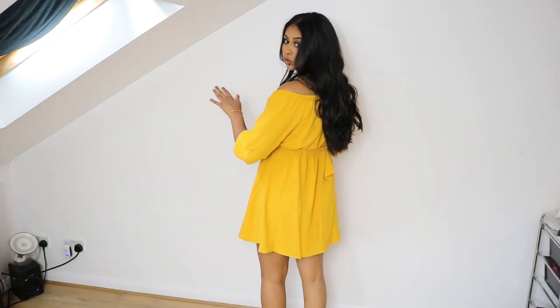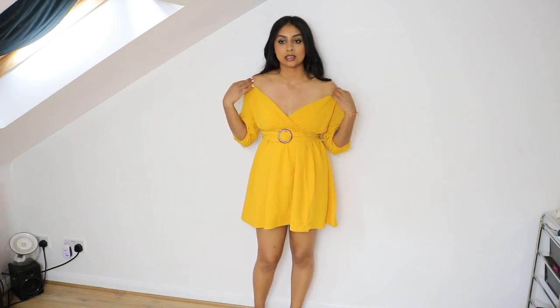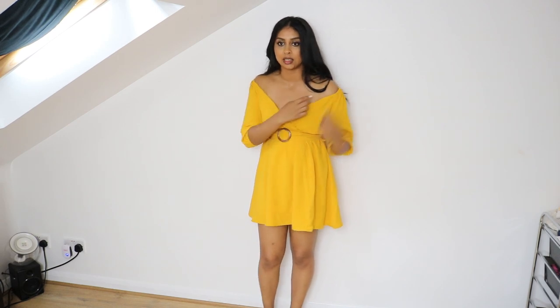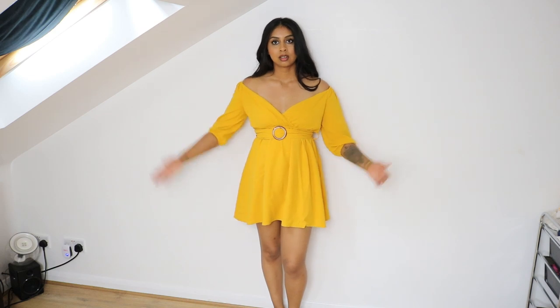It's so pretty, not that short, and it fits really nicely. It's not something that's gonna bother you throughout the day — it stays in place because there are these elastic things. It's just gorgeous.